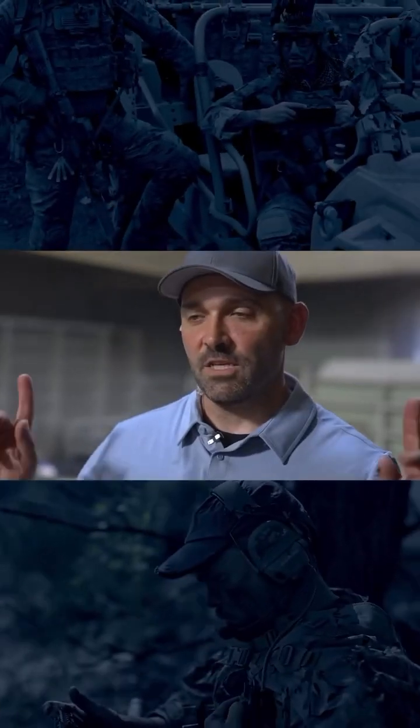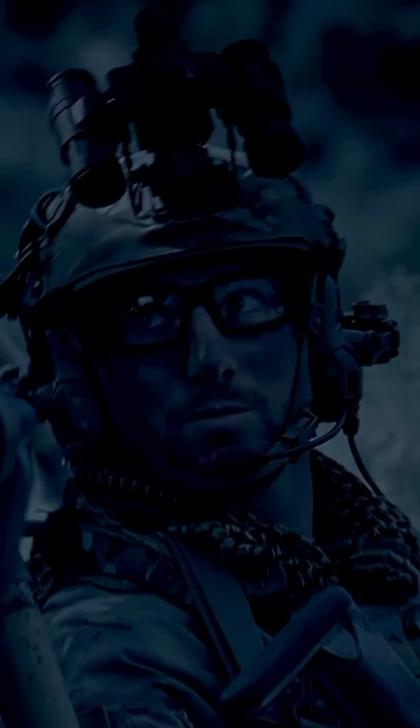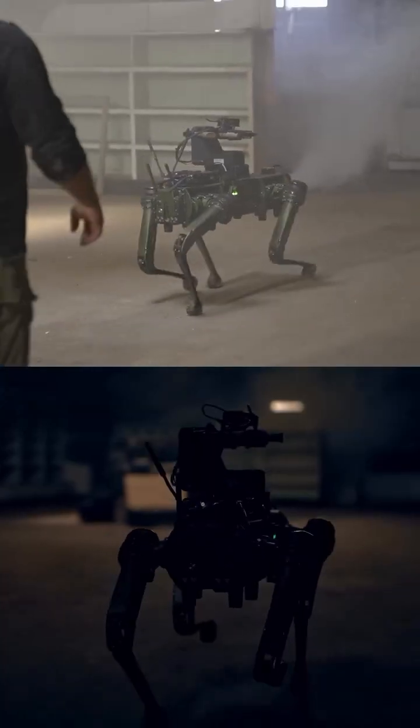The idea is there is a team all around us that's doing surveillance on a building. They see the door that they have to breach. A little pack bot comes up and breaches the door, and then a dog moves in and clears the space and takes out a couple bad guys.